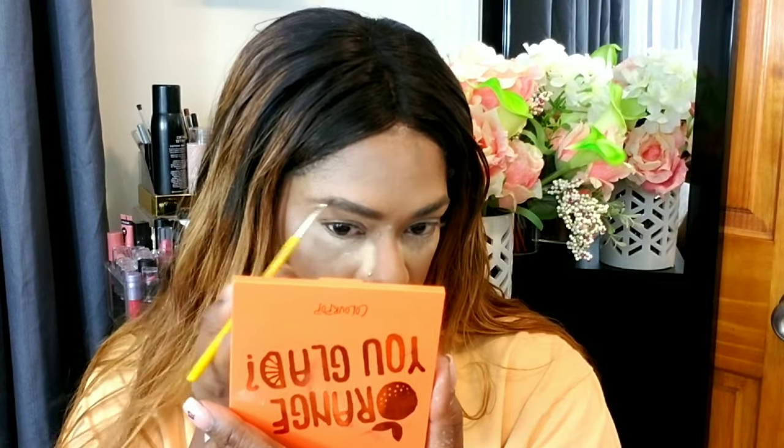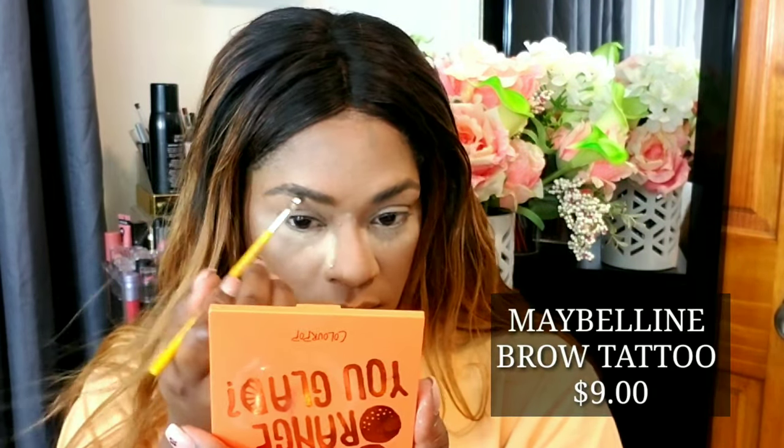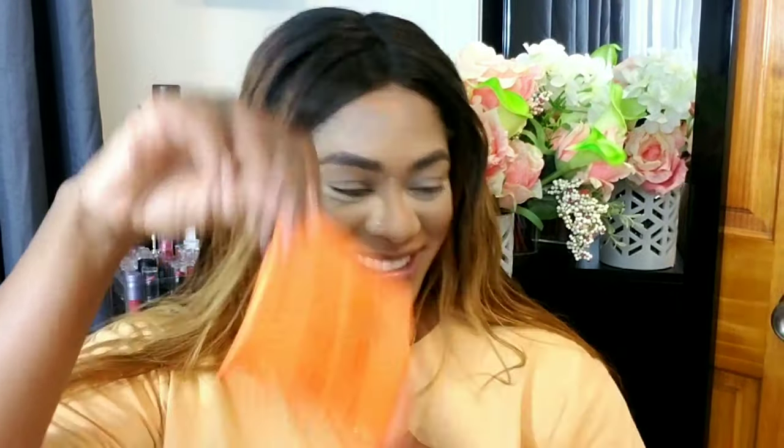I'm using Maybelline Brow Tattoo — I've recently started using it and it's really nice. It has a waxy consistency that holds your brows in place like a tattoo, so you don't need to set with a gel afterward. I'm still experimenting with it but I like it so far — I'll probably update you guys on it eventually. I apply it and spoolie through, and that's the key for a fluffy brow application — the spoolie.